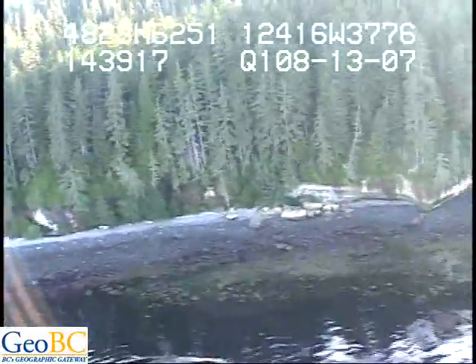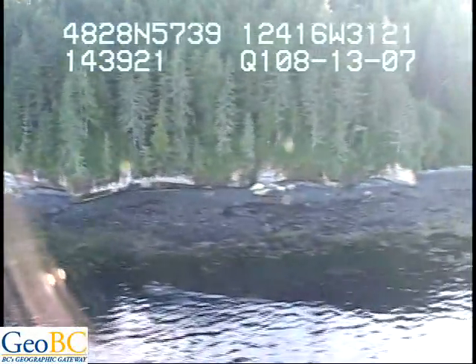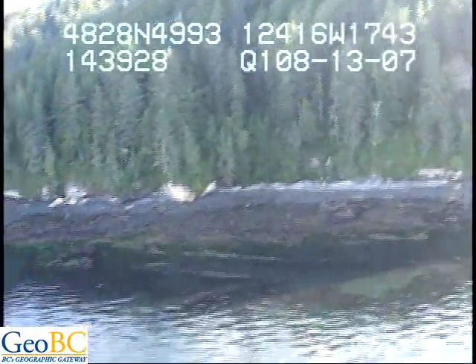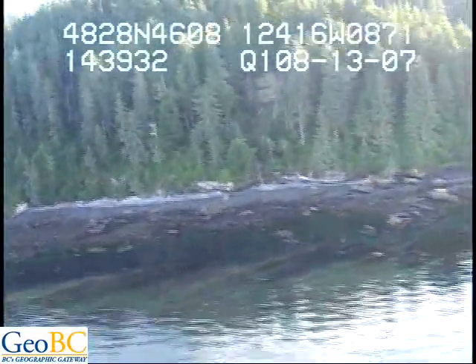100 meters back there. And all along here is 10 meters. There's the whales — they disappeared right as we came along.